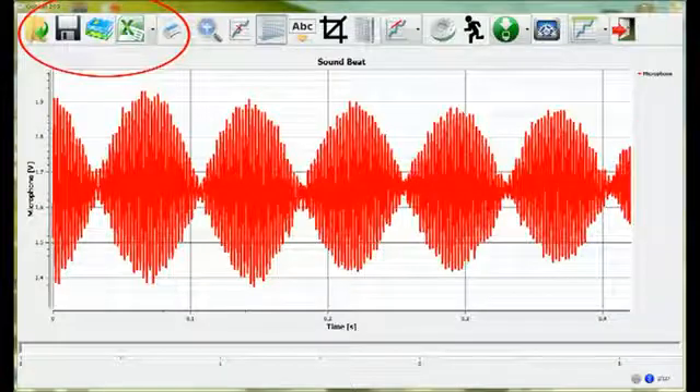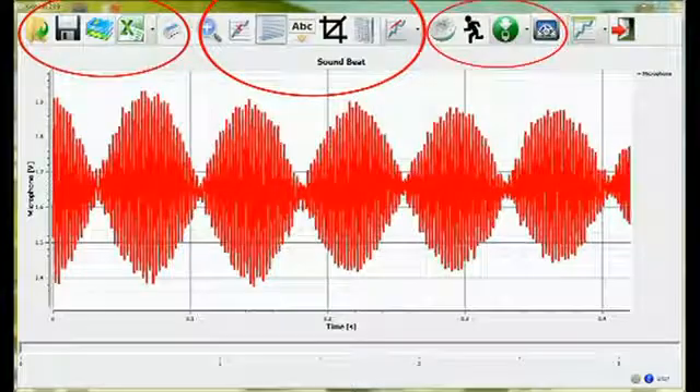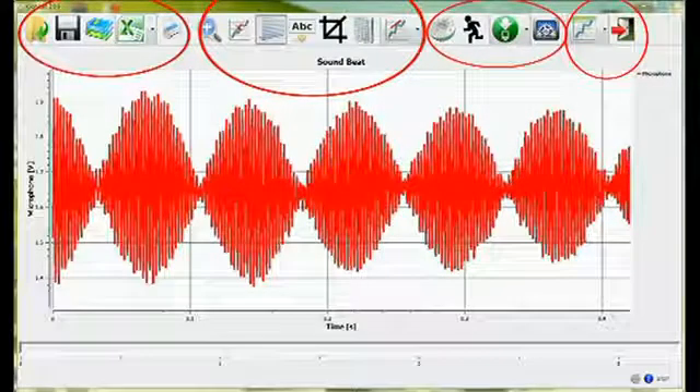File management, graphic manipulation, Lab Disk control and display. We will really get a feel for Globilab's advanced functionality when we perform and analyze hands-on experiments.